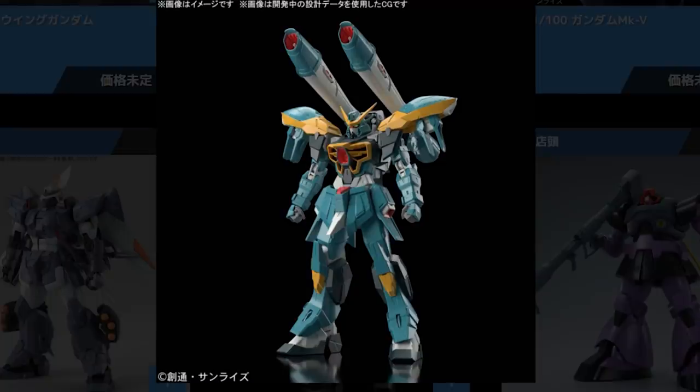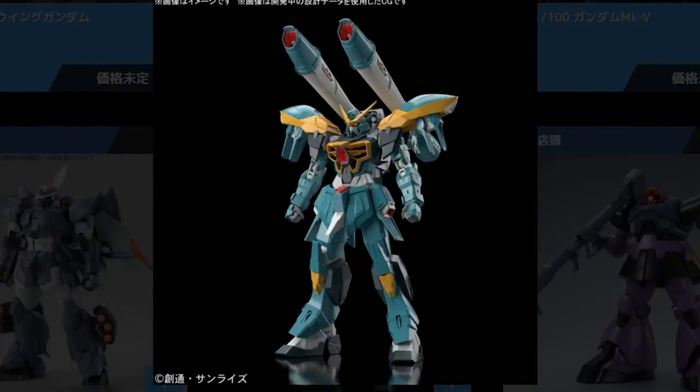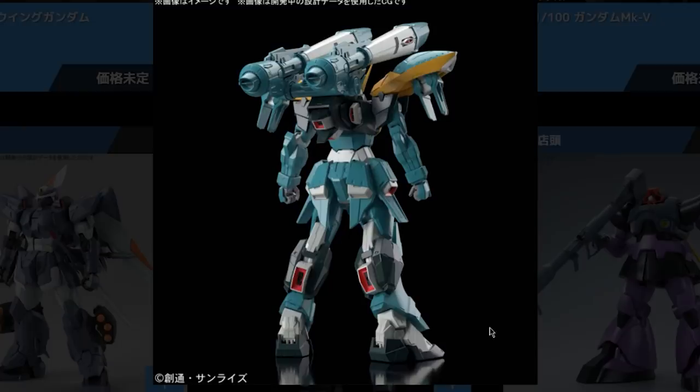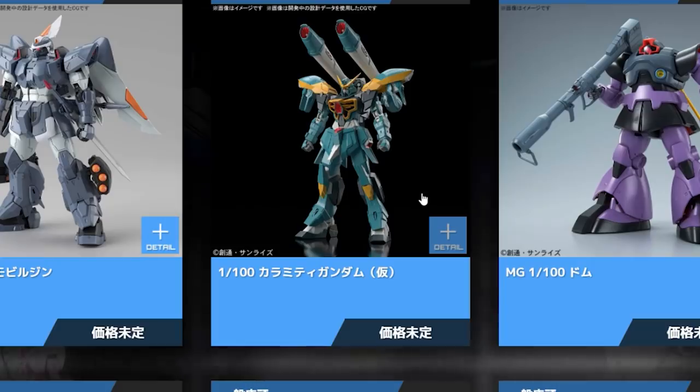Now we're into No Grade 1/100 territory. This right here is the 1/100 Calamity Gundam from Gundam Seed, and it looks absolutely phenomenal. I assume this is going to be akin to a Reborn 100, just lacking the name because it's not Universal Century. The Reborn 100 style joints do work in smaller type kits like this, though not so well in big ones like the Hamma Hamma. I'm sure this will be pretty awesome. Apparently it's coming out in Spring 2021, and we do not yet have a price.